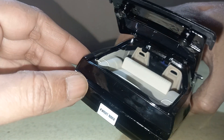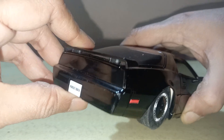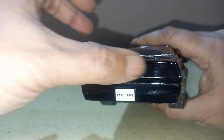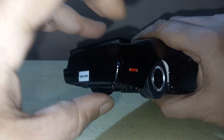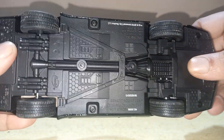You can see the details — over here it's written 'Knight Rider.' This light is continuous, as you can see — it's a continuous light. There is also an indicator light over here. I will show you the underside of the model.